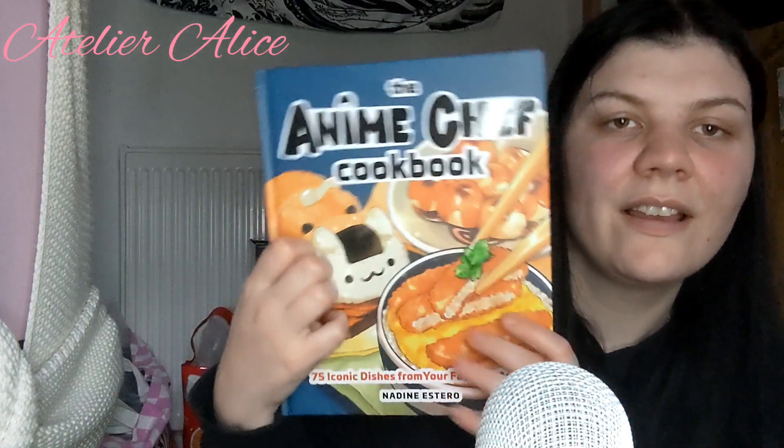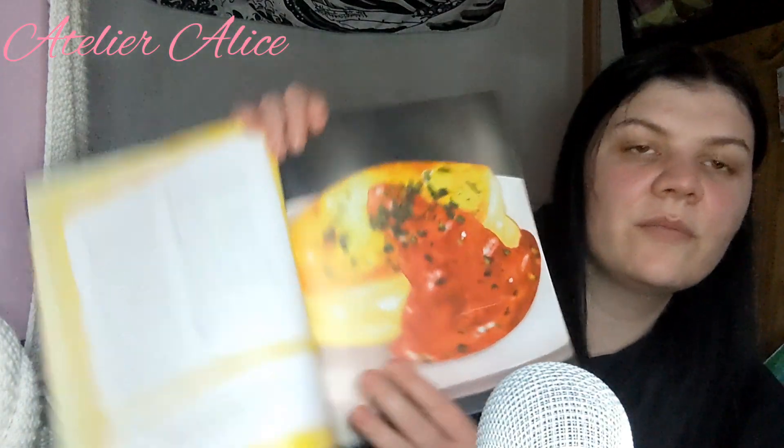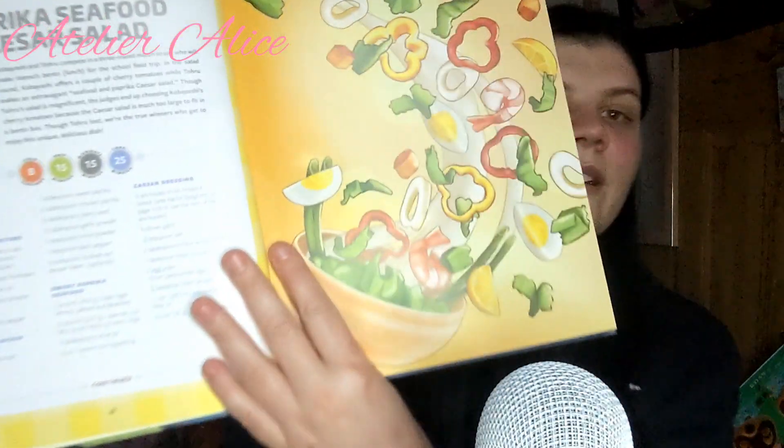He also got me the Anime Chef Cookbook — 75 iconic dishes from your favourite anime. It's all illustrated with no photos, but that just makes it even better. It gives you information about different Japanese ingredients. There are appetizers, mains, desserts, and drinks. There's a soufflé omelette that looks delicious — the illustration looks just like the anime. And a paprika seafood seasoned salad that looks so nice.